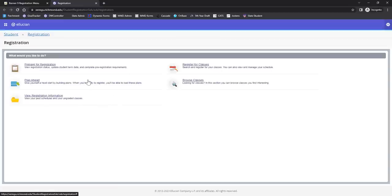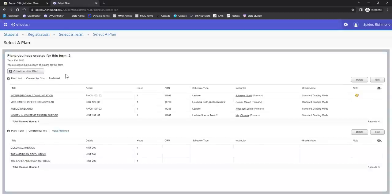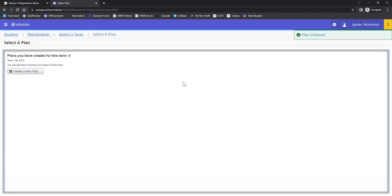The first thing you'll want to do is make a plan to use for the first round of registration on the 9th. Click the Plan Ahead button and pick your term — Fall 23. Here you can see the plans you made earlier. You can keep them or delete them using the delete button. I'm going to make a new plan by clicking Create a New Plan.